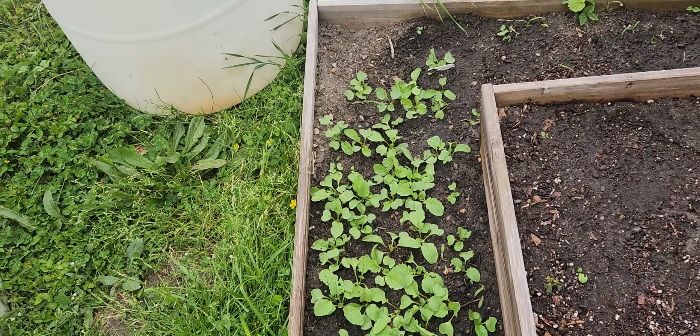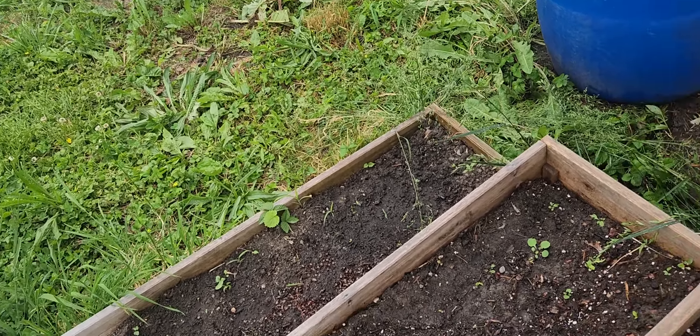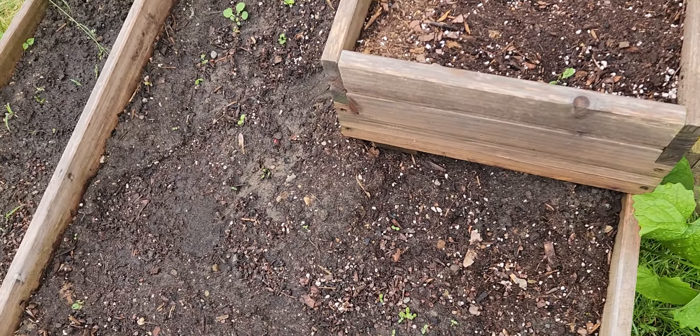Look at them radishes — oh my, look at them, they're big! Now we've got lettuce coming up right here, a little bit here and there.